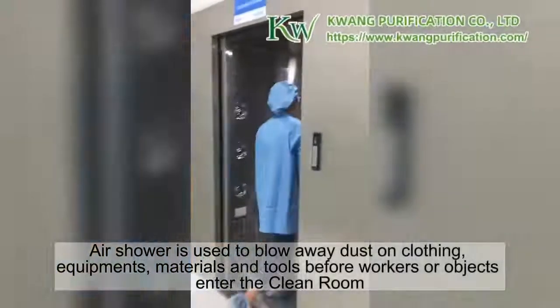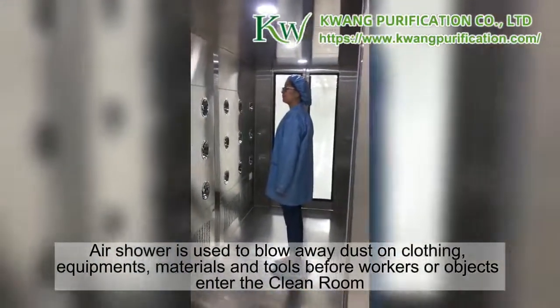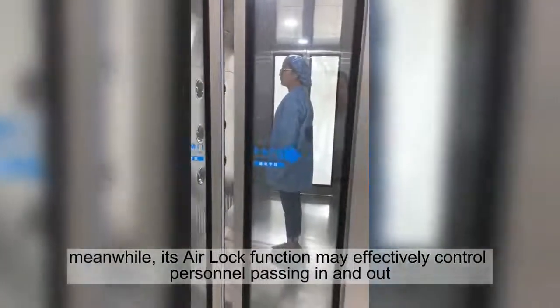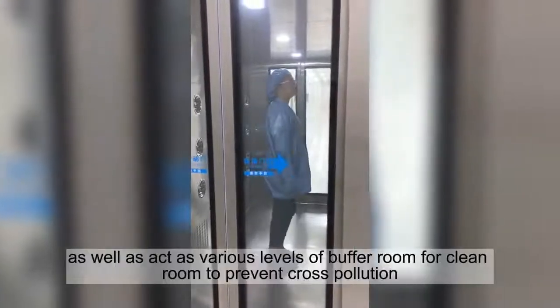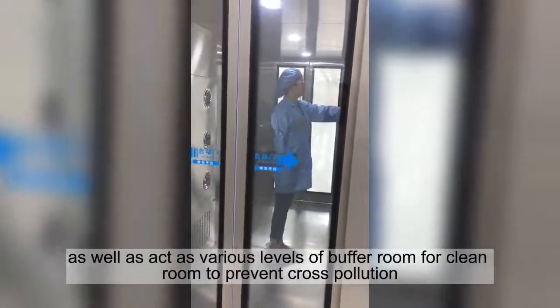Air Shower is used to blow away dust on clothing, equipment, materials, and tools before workers or objects enter the clean room. Meanwhile, its air lock function may effectively control personnel passing in and out, as well as act as various levels of buffer room for the clean room to prevent cross pollution.